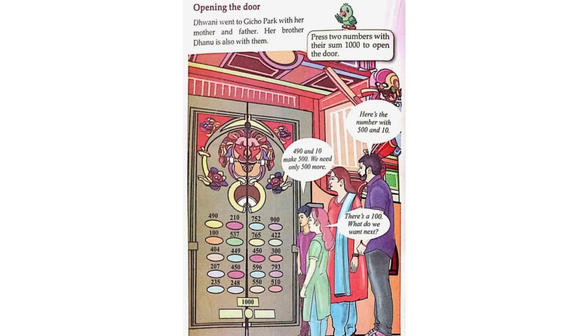Her brother Danu is also with them. Press two numbers with their sum of one thousand to open the door.